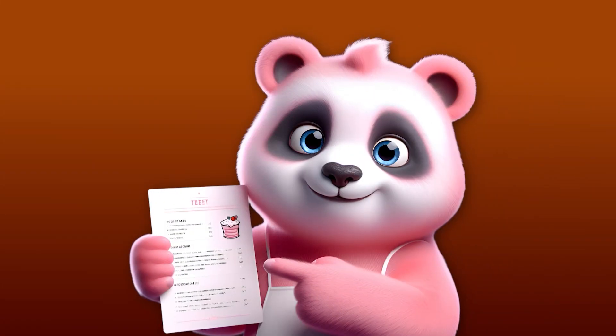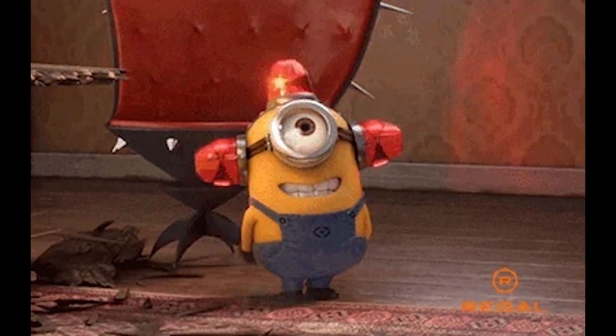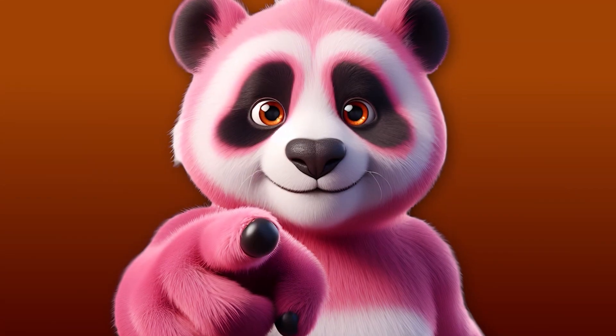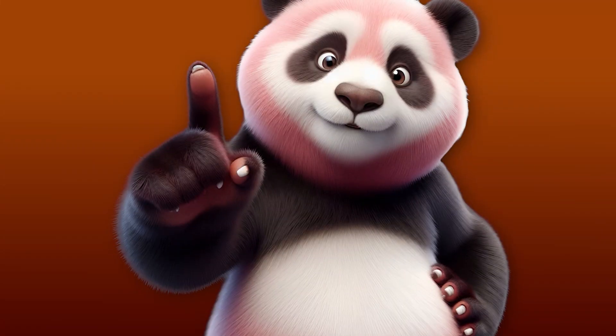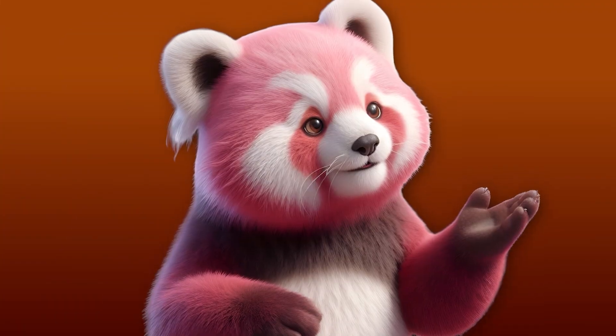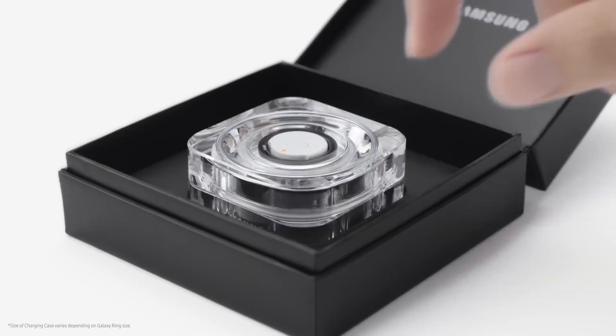I know what you're thinking — when can I get my hands on one? Mark your calendars, set your alarms, and maybe take out a small loan, because pre-orders start on July 10th, 2024, and the ring will be on store shelves starting July 24th, 2024. You can snag one from Samsung.com, Samsung Experience Stores, Amazon, AT&T, and Best Buy. And for all you clumsy folks out there, Samsung's got your back with their Care Plus coverage — accidental damage and extended warranty, or just extended warranty. Personally, I go for the accidental damage cover, because this thing is practically begging to be dropped down a drain or eaten by the dog.